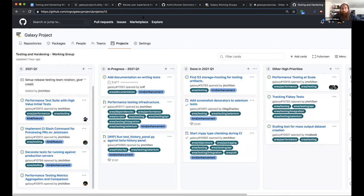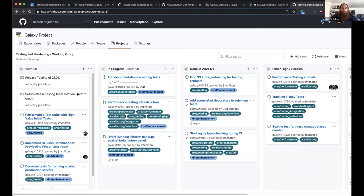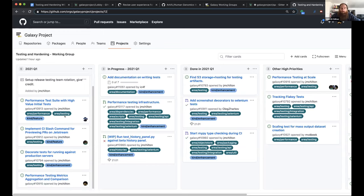The testing and hardening group has the same Q1 objectives as previously presented, now in a project board. The performance suite discussed by the backend group is broken down into chunks to accomplish useful things in Q1 and assemble a working product in Q2. Release testing is the other major item — with 21.01 coming out, Sergey will lead the effort to get that release tested.